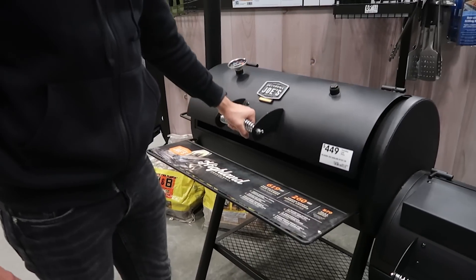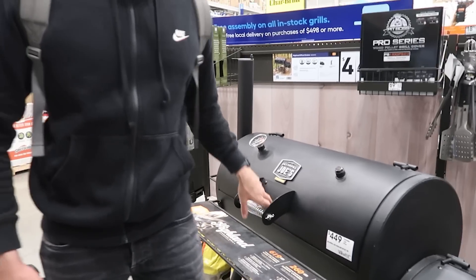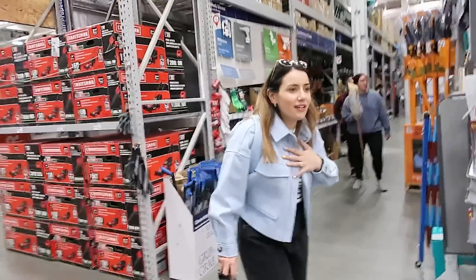This looks like something you'd burn a dead body in. Chuck a dead body in there. It's bleak, Joel. What have you just seen? Washing machines! Leah loves washing machines. Let's see if they've got a duo combo thing.